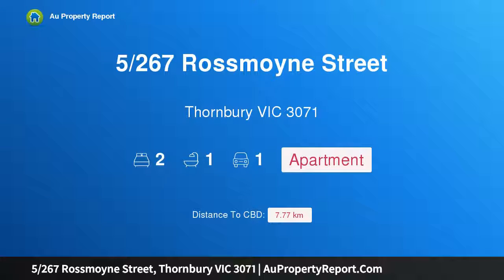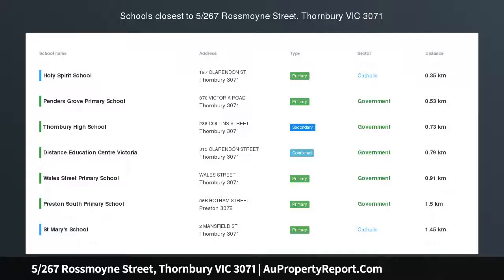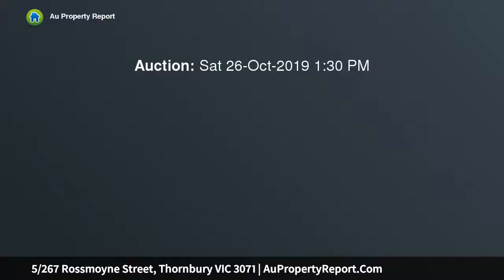Hi, I'm glad to introduce property 5267th Rosemoyne Street, Thornberry Victoria 3071. Quality shines through. Surpass your expectations with this two-bedroom boutique apartment. Enjoy stylish contemporary living with exceptional internal space of approximately 89 SQM.